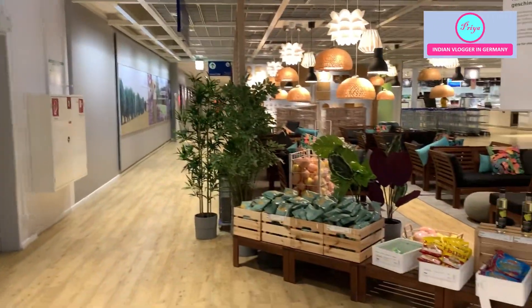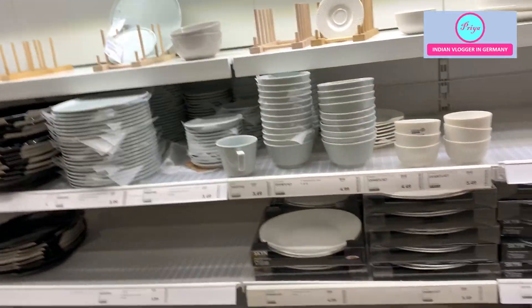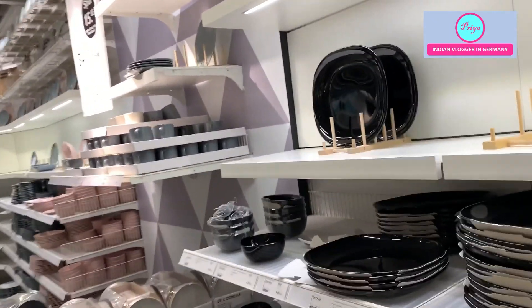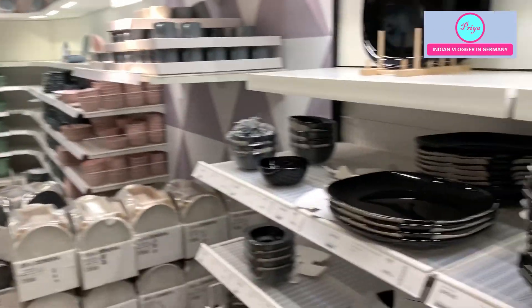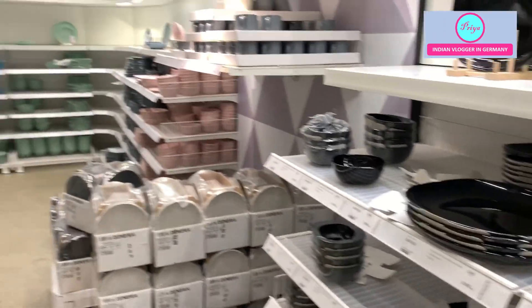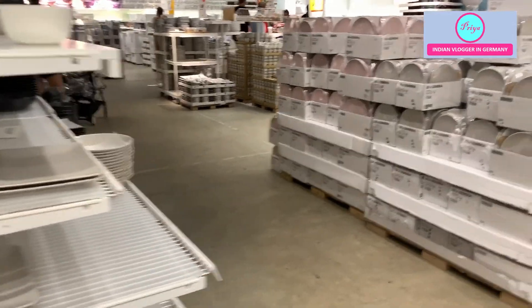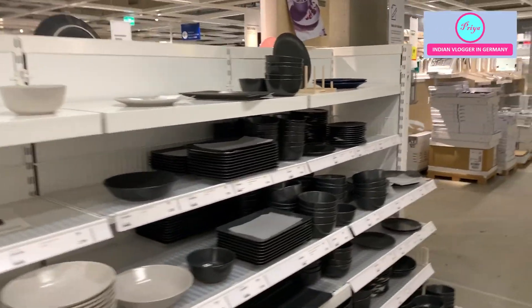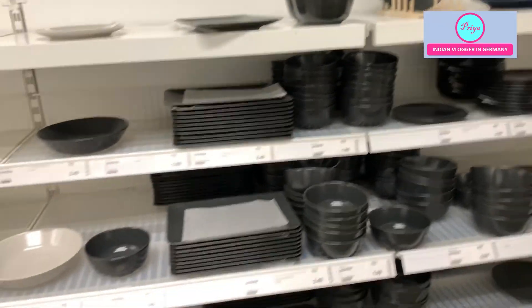The restaurant was closed, so in that direction there were toilets and some crockery. I really liked the kitchen stuff, and to be very honest, I wanted to buy every piece of crockery available here — but I can't. Space is also limited and we don't need that much stuff, but somehow you are tempted to buy everything.